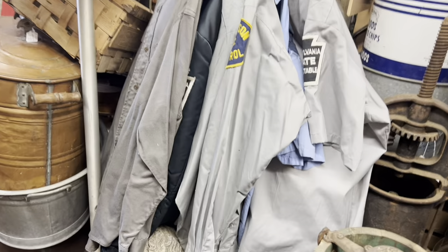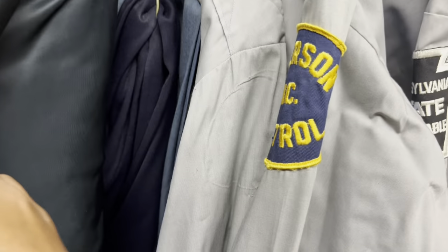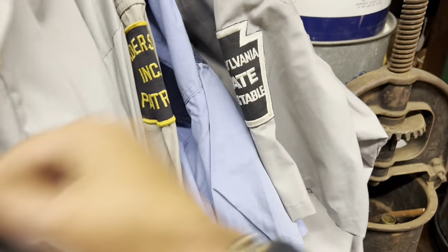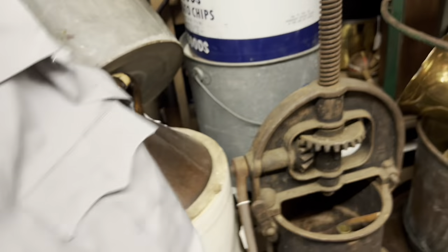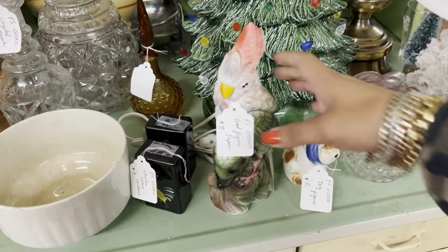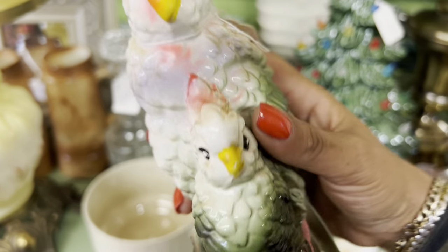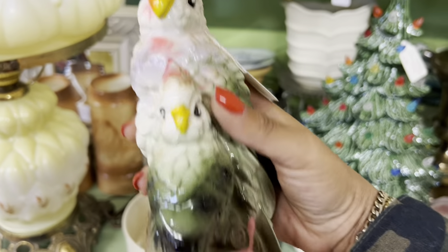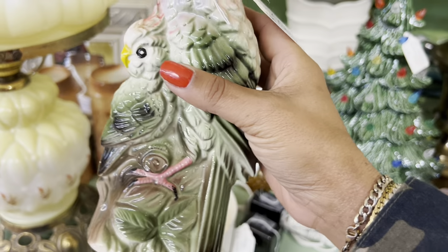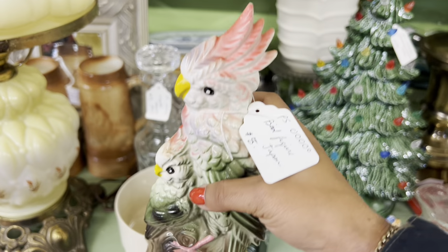I have to check out these shirts. I thought it said poison control at first — I don't know where I was coming from with that. But this is neat. I've never seen a cockatoo like that before, and the paint's in really good condition. I feel like normally it's pretty worn. I'm going to go ahead and pick that up even though it's eight bucks — I feel like I can still get some stuff out of that.